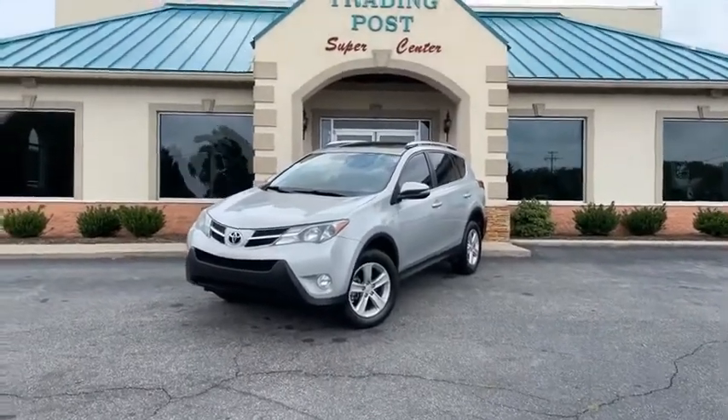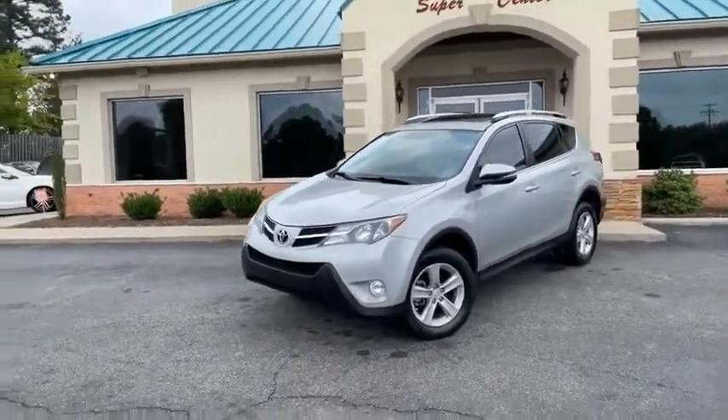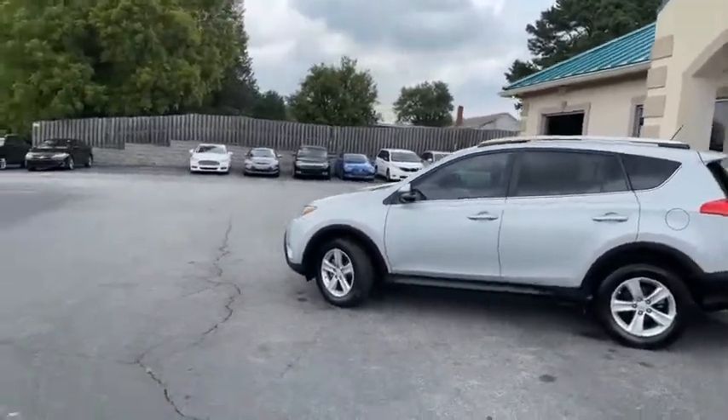One of the cleanest around. Check it out, guys — a 2014 Toyota RAV4 XLE. I'll give you a slow pan around it. No major dings or scratches.